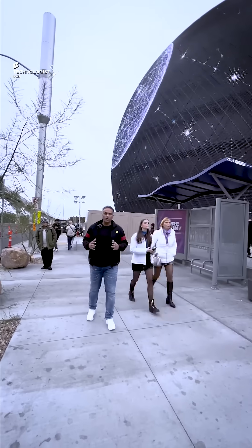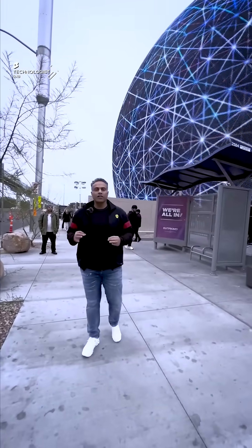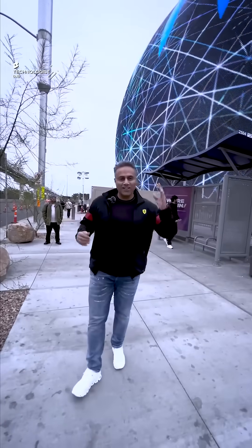This dome is so huge an entire Statue of Liberty can fit inside. And you have to be here to experience it for real — that's some amazing tech.